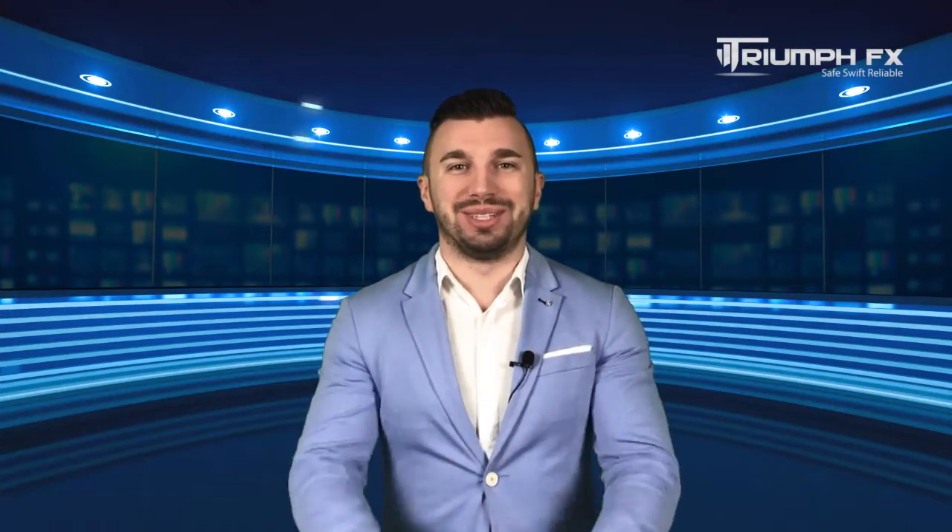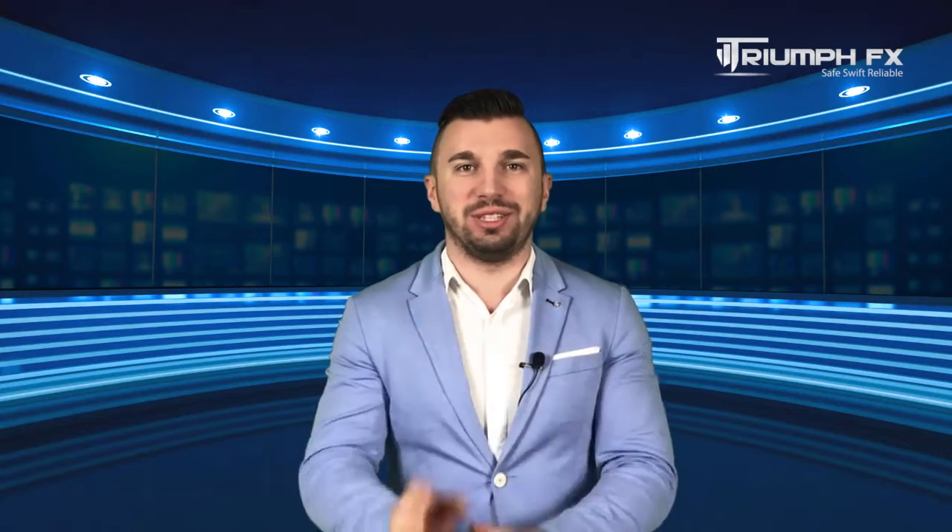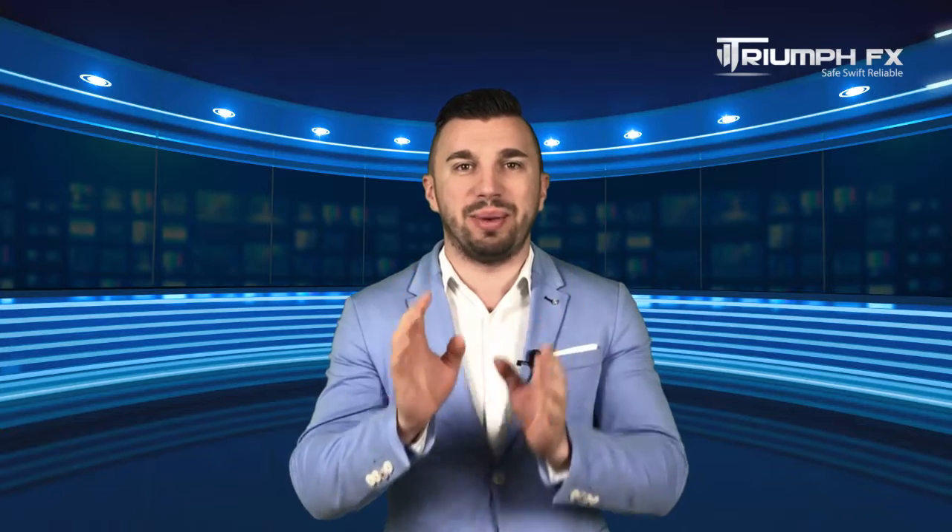Hello traders! Welcome to the daily technical forex forecast for the 19th of April. My name is Adrian Szenetsky. I am a technical analyst at Triumph of Things, and as usual we commence our forecast with the EURUSD currency pair.